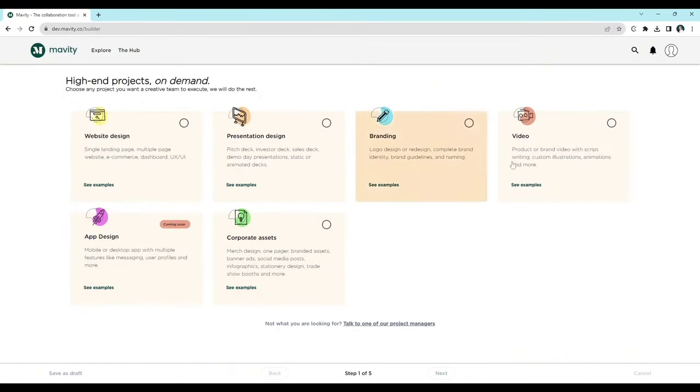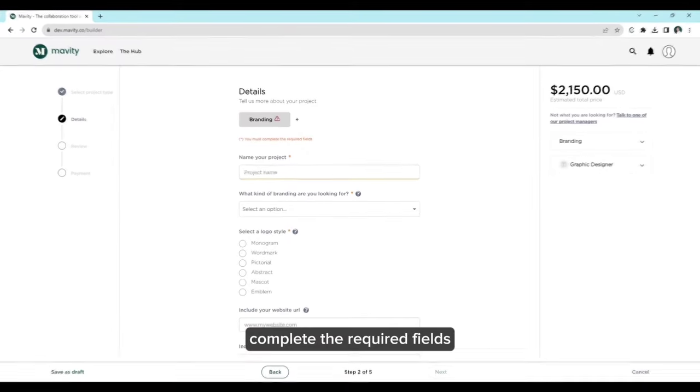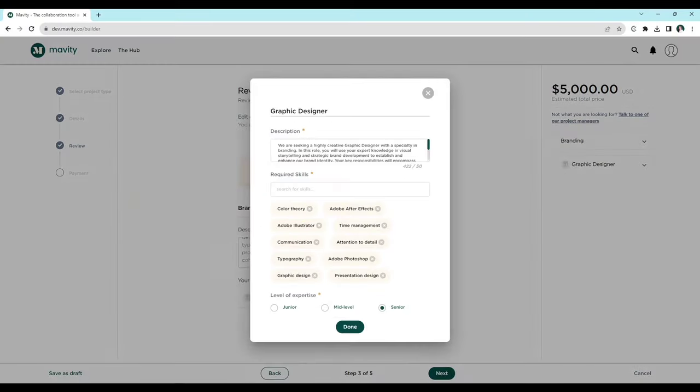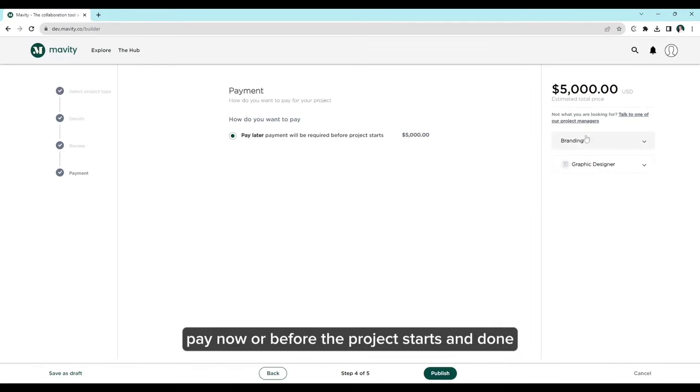Just pick a template, complete the required fields, pay now or before the project starts, and done.